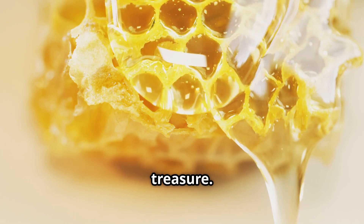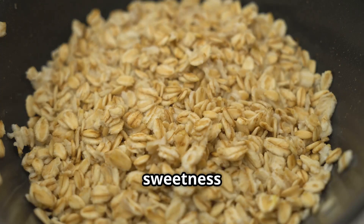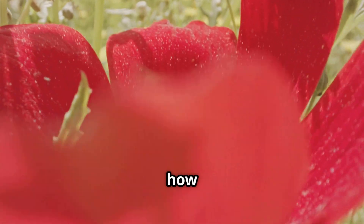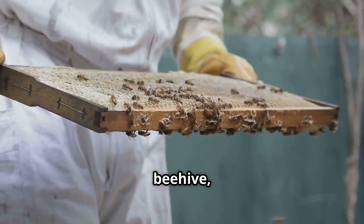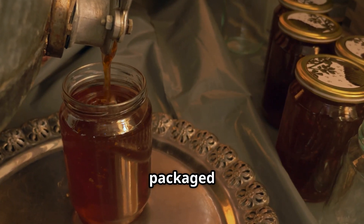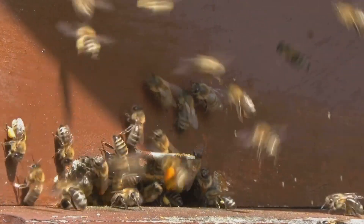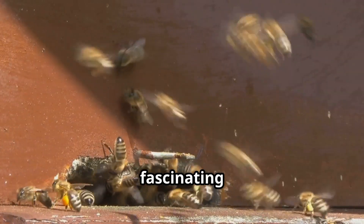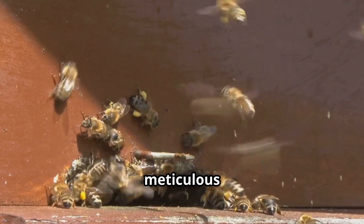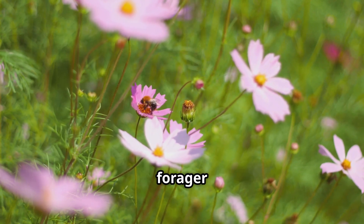Honey — nature's golden treasure. This rich golden liquid has been cherished by humans for thousands of years, not only for its sweetness but also for its medicinal properties, nutritional benefits, and cultural significance. The journey of honey is one of nature's most fascinating processes, involving thousands of hard-working honeybees, meticulous beekeeping, and advanced industrial processing techniques.